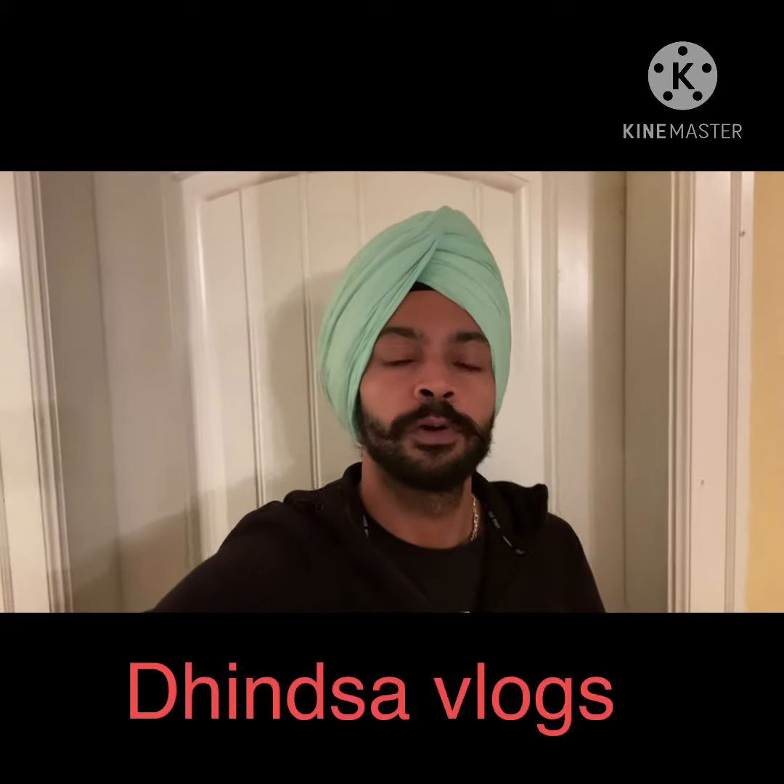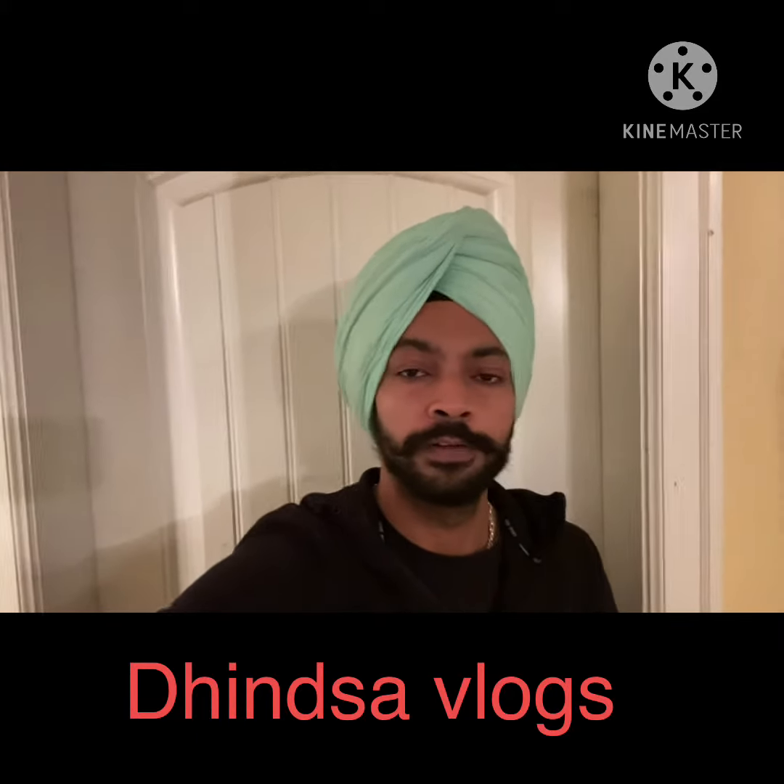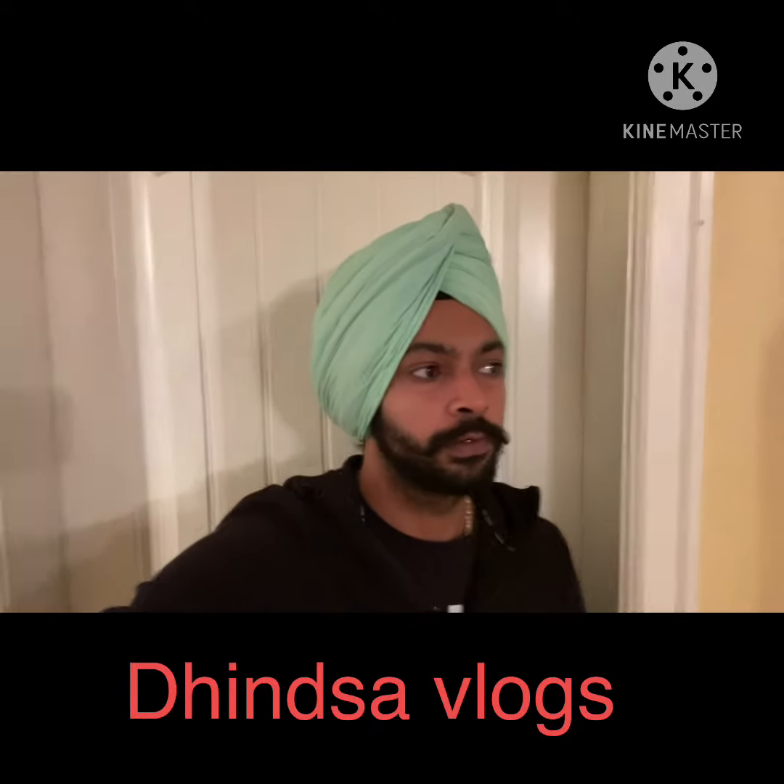Hello friends, welcome to Dunsa Vlogs. I am Kulvi Singh with another video. First of all, please do subscribe to Dunsa Vlogs so that you can watch videos from here in Vancouver, Canada. This video is very important, especially for students who are coming here in the upcoming months or intakes.